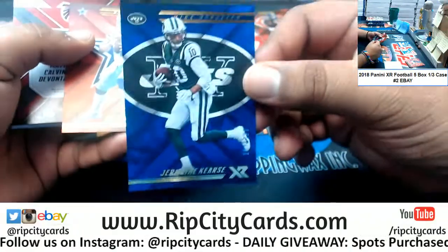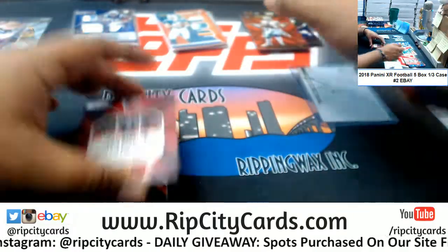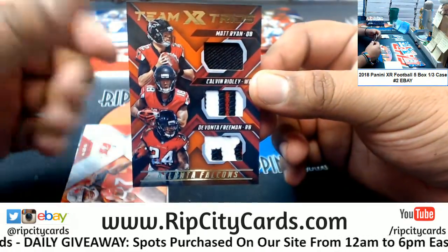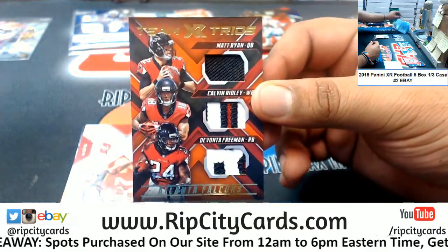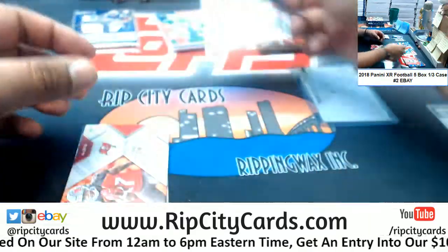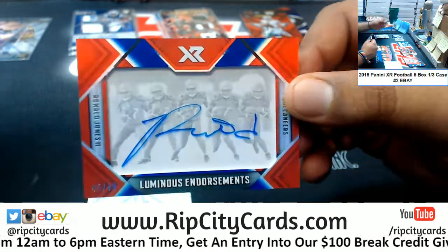Jermaine Kearse 199 Jets. Dak Prescott 299 Cowboys — we hit this one in the prior five bucks break, but this one is a lower number to 25. Calvin Ridley, Devontae Freeman, and Matt Ryan triple relic for the Falcons, decent. Ronald Jones to 49, the luminous endorsement for the Bucks.